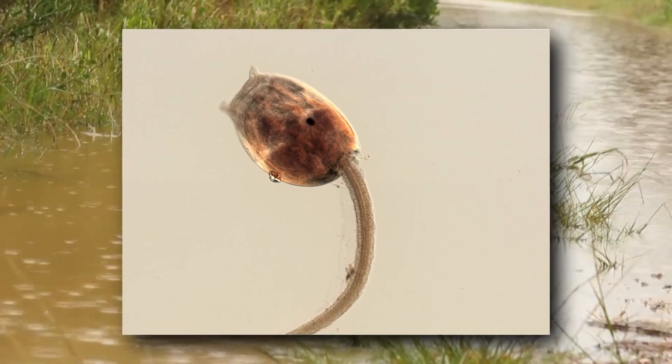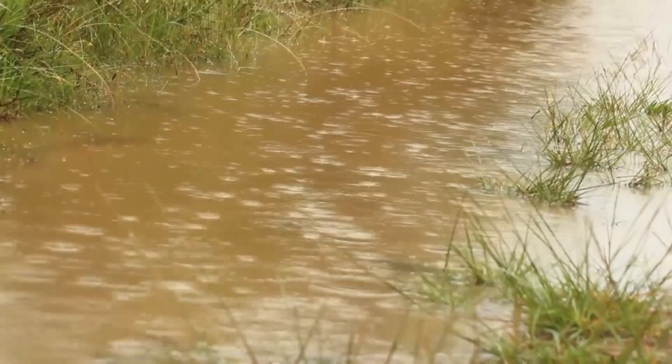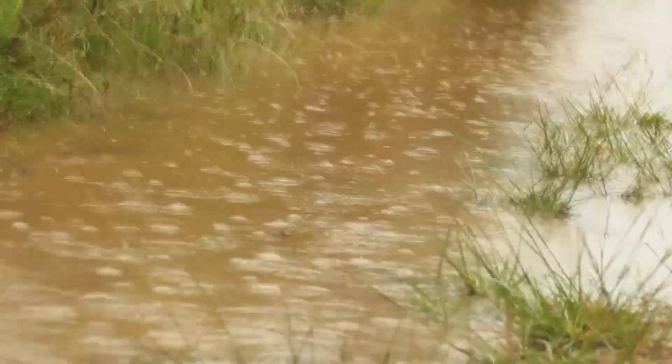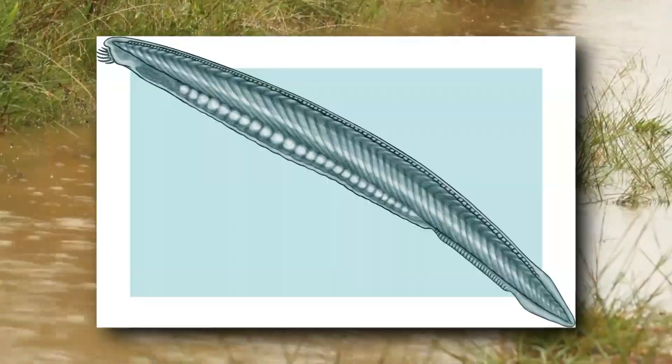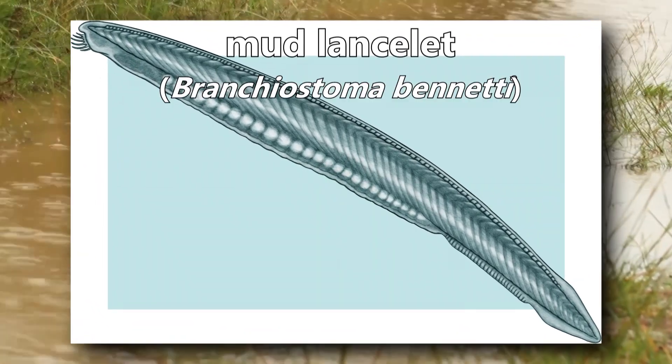This fish-shaped invertebrate is a filter feeder. Other members of its genus live in mud, but this particular species is specifically known for its mud-living behavior. Do you know what it is? It's a mud lancelet.